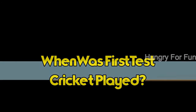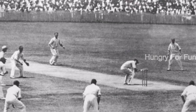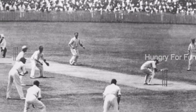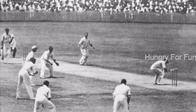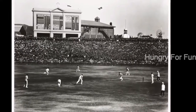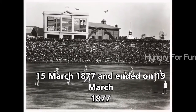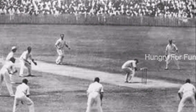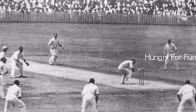When was the first cricket test match played? It's the 140th anniversary of the first cricket test match. The name 'test' stems from the long, grueling match being a test of the relative strengths of the two sides. The first officially recognized test match began on March 15 and ended on March 19, 1877, and was played between England and Australia at the Melbourne Cricket Ground, where Australia won by 45 runs.